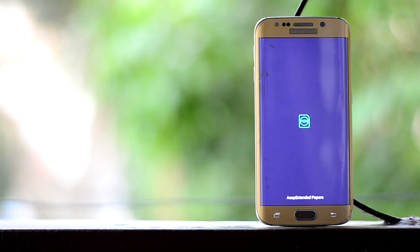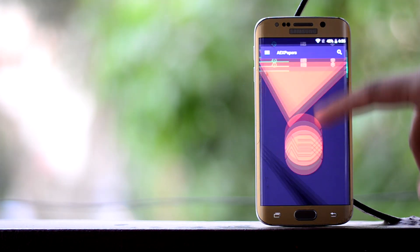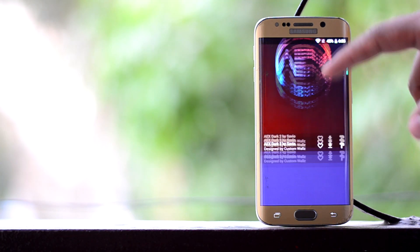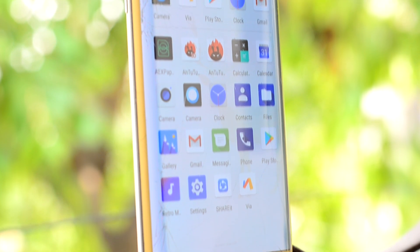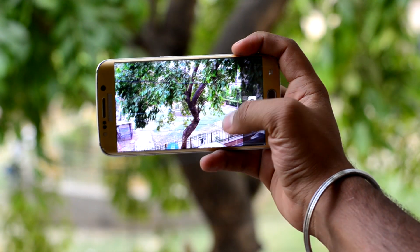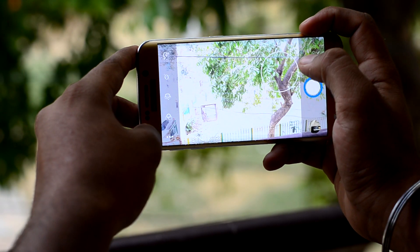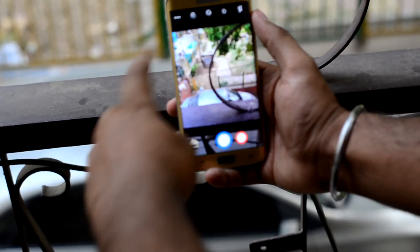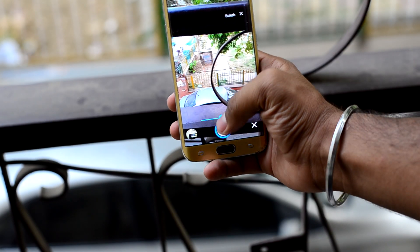The ROM comes with AEX Papers, which provides you with wallpapers, but they are covered with the AEX logo, because of which they are not so good. The ROM also comes with two camera apps. One is straight from stock Android, which lacks functionality. The other is a little better, having some more features, but some of these features do not actually work. Like Bokeh mode — it does not actually do anything special to your pictures.